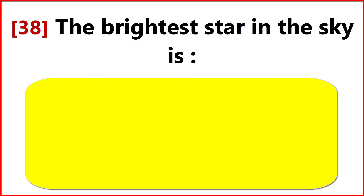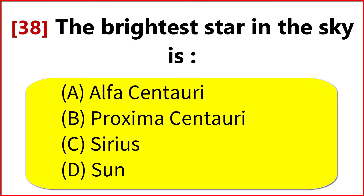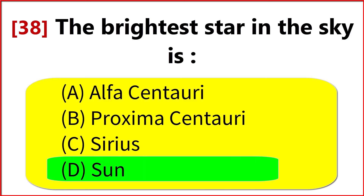The brightest star in the sky is? Option D. Sun.